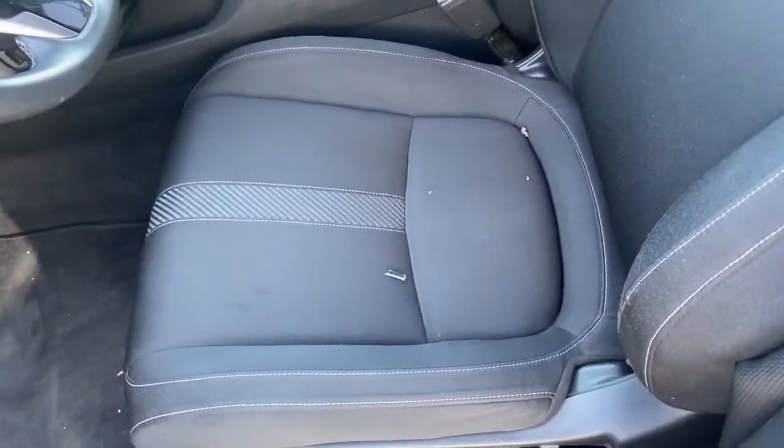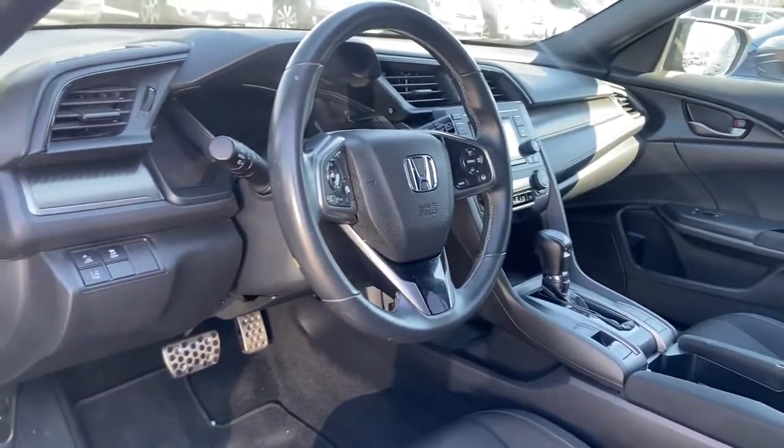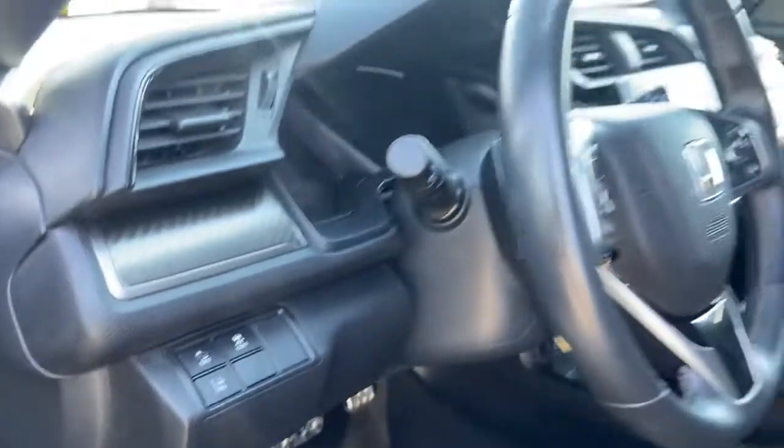Inside, you have all cloth trim, and you do have your Honda Sensing features as well. Second row is all taken care of.